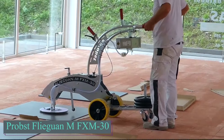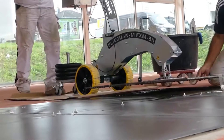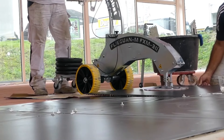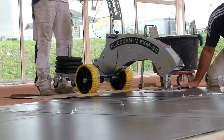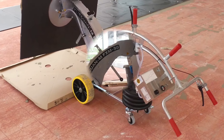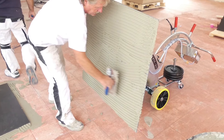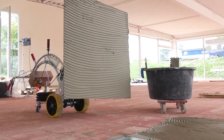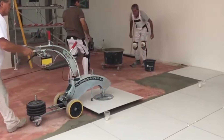The Probst Fleeguan M FXM 30 is a vacuum-powered tile laying device designed to handle tiles and natural stone slabs weighing up to 66 pounds. It uses a battery-operated vacuum pump to create suction, allowing users to lift, rotate, and place large tiles effortlessly. The FXM 30 is suitable for textured surfaces and can be operated by a single person due to its lightweight, portable design. The vacuum system, controlled by a handle, allows precise positioning.